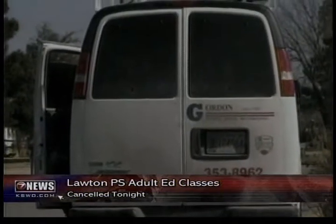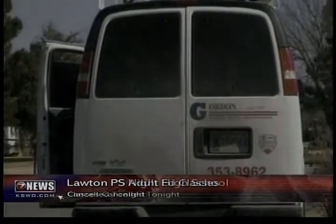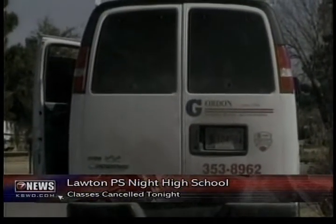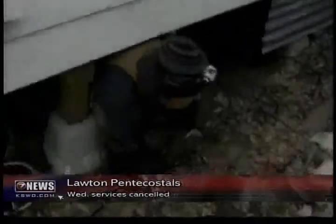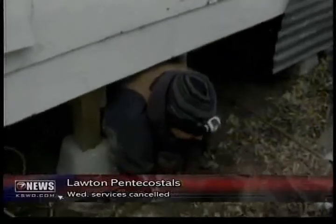Hartwig says once it really started getting colder, he saw calls spike from three to four a day to more than a dozen. Fortunately, not all of them have been as serious as the woman whose ceiling caved in. He says if people don't want to spend thousands of dollars — if you've been without water, you know the stress. You know how it is, so make sure you do it.